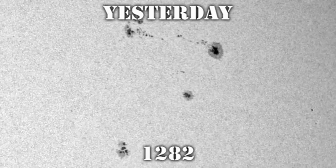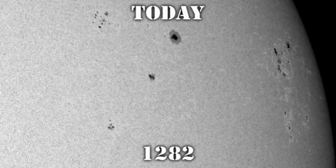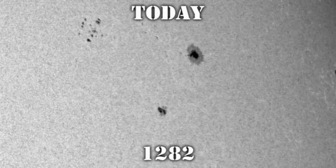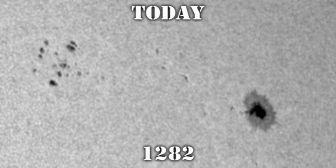The last part of this complex is region 1282. Yesterday it had grown into quite a magnificent region. However, today it seems to have decayed quite significantly, particularly in the trailing part of the region, and many of the spots between the leader and the trailer have disappeared. I wonder if it is coincidence that all three of these regions seem to be decaying at exactly the same time.